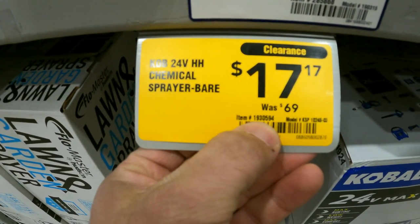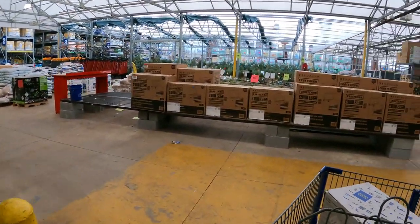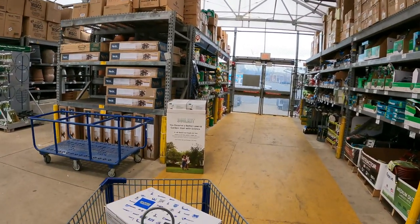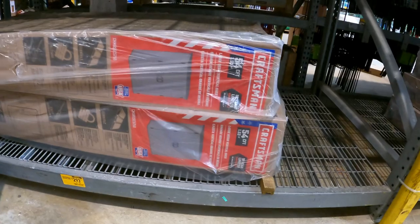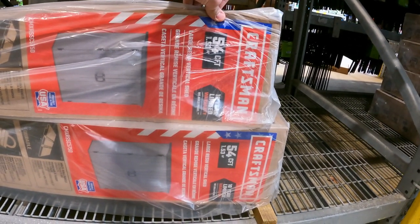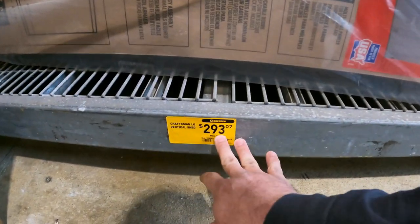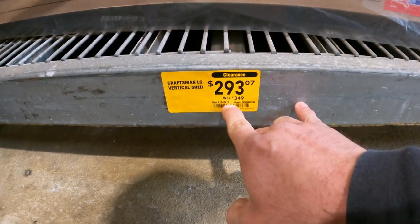Let's check out here in the lawn and garden area and see if there's anything new popping up. Here's the 54 cubic foot large resin vertical shed, down from $349 to $293 — item number 1142411.